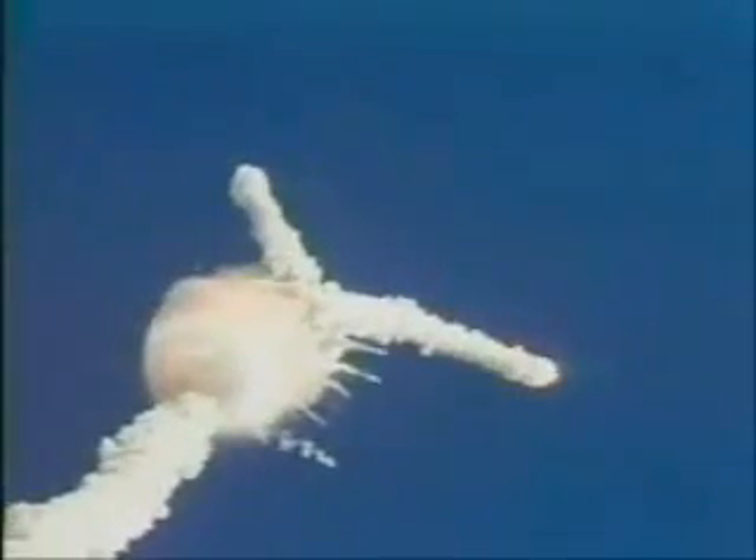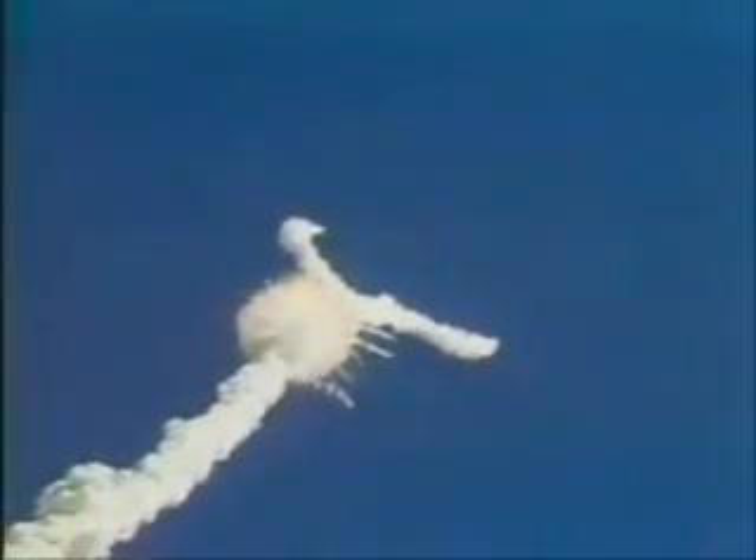Velocity 2,257 feet per second, altitude 9 nautical miles, downrange distance 7 nautical miles.